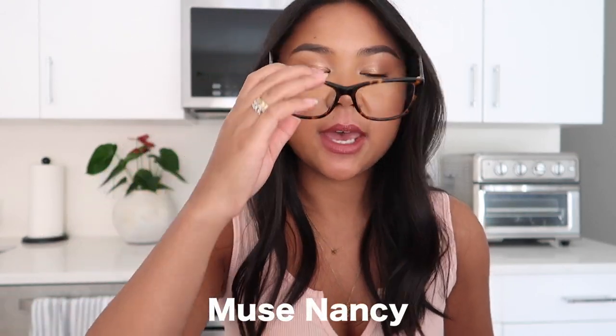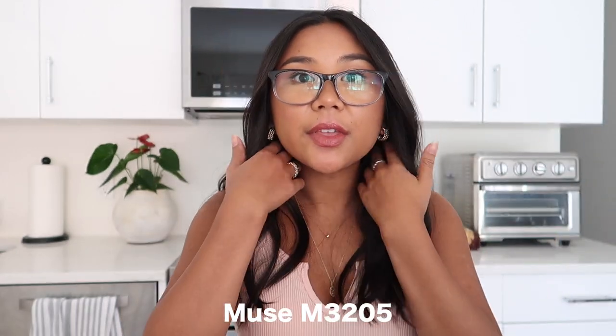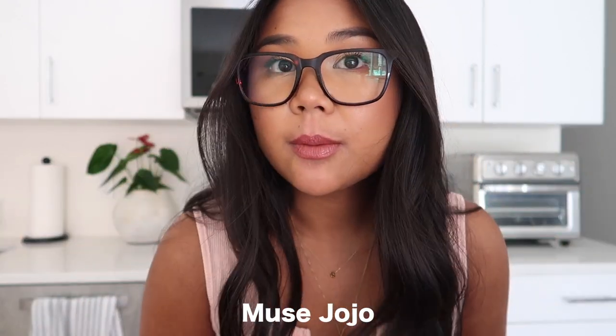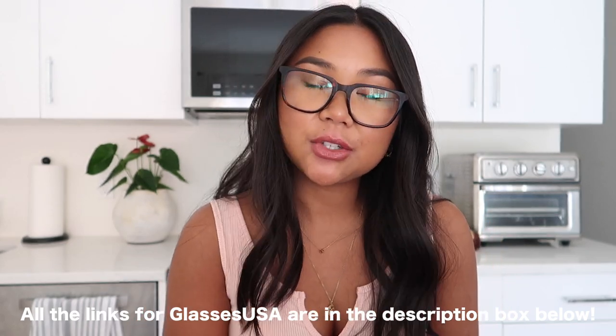I'm going to show you guys the different glasses I got. These are the Muse, and then I'm going to try on the Weston in brown — these are so cute, like something you'd wear reading in a library. These are also blue light blocking. And then these are the Muse M3205s in the gray color — they fade into a different color which I thought was really cool and different. I also got another pair that are a little bigger but I really like them. I definitely need to put my prescription in these.